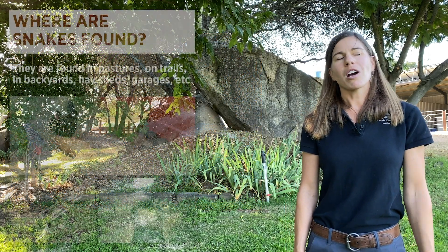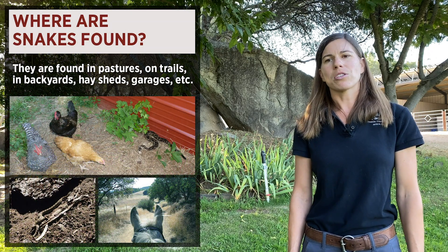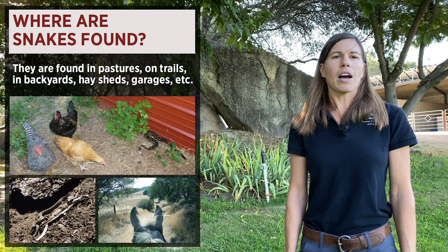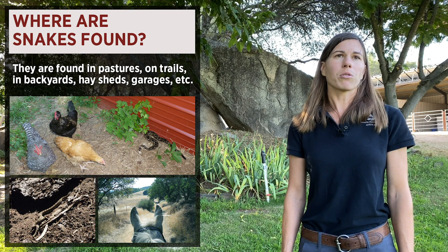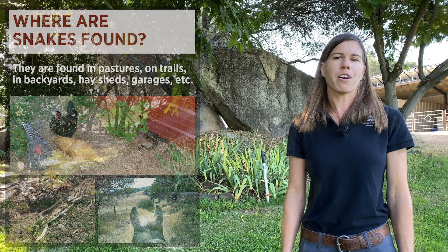When you think about where rattlesnakes are found, you most commonly think about them being found in pastures, rock outcroppings, on hiking and riding trails, but you can also find them in hay sheds, your garage, under door jams, and other areas in your yard.